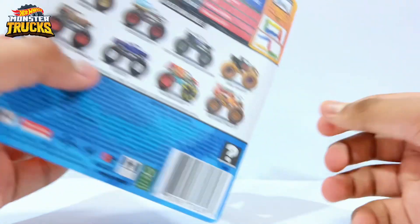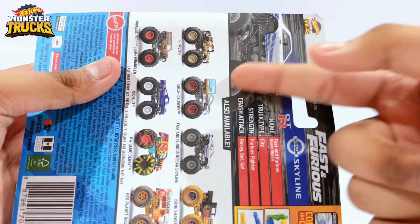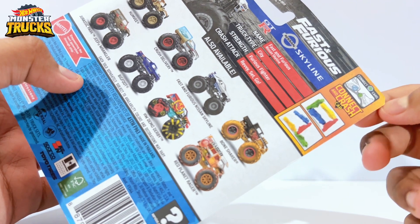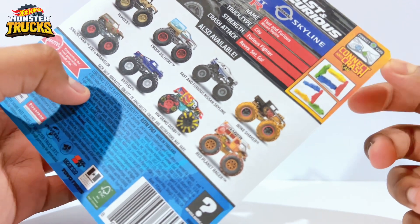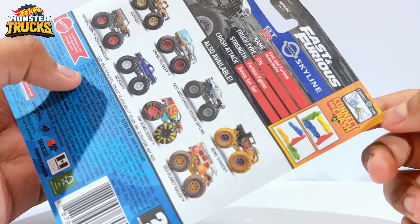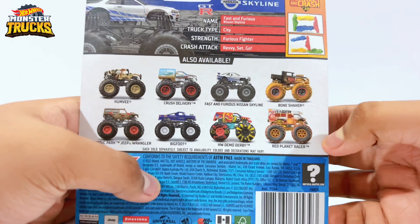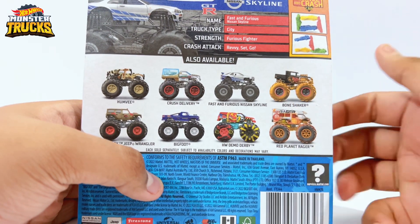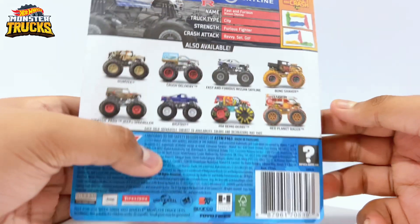Today we are going to review the Fast and Furious Nissan Skyline R34. On the back you have the R34 right here, and it says the name is Fast and Furious Nissan Skyline, truck type is City, strength Furious Fighter, and then it says 'Rev & Go'. Here is the full list of cars — you can pause the screen to check those out.